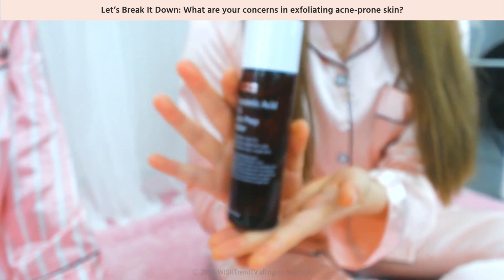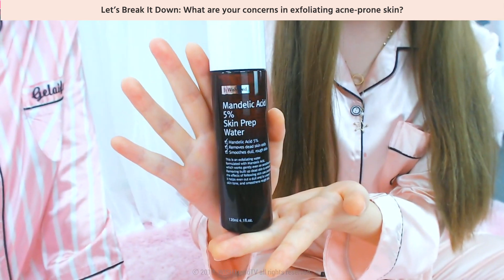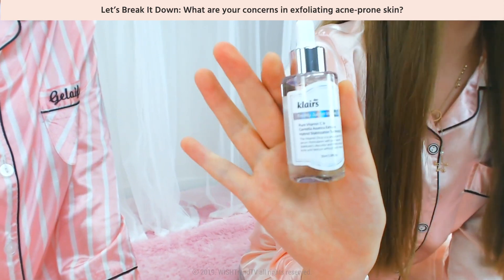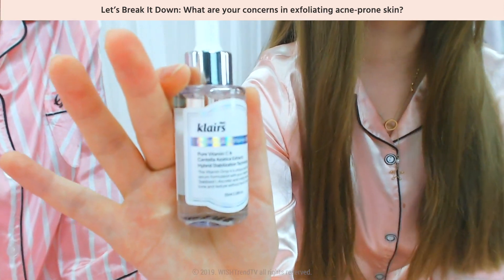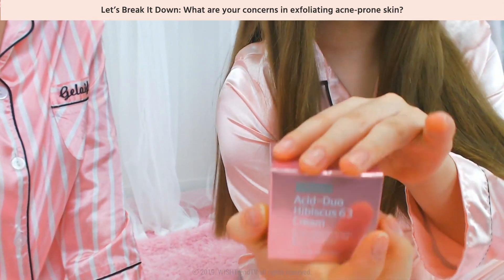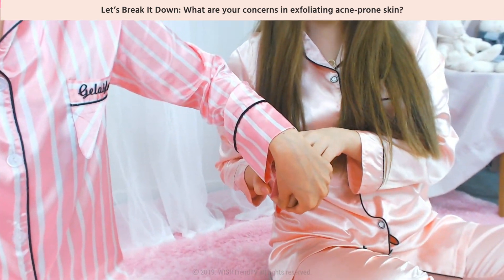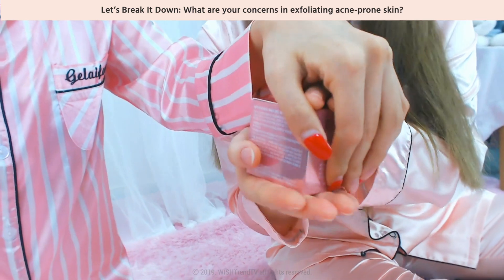We have this toner — the Mandelic Acid 5% Skin Prep Water — and then we have the serum. So many people live by the serum, like me. And this is a new arrival.